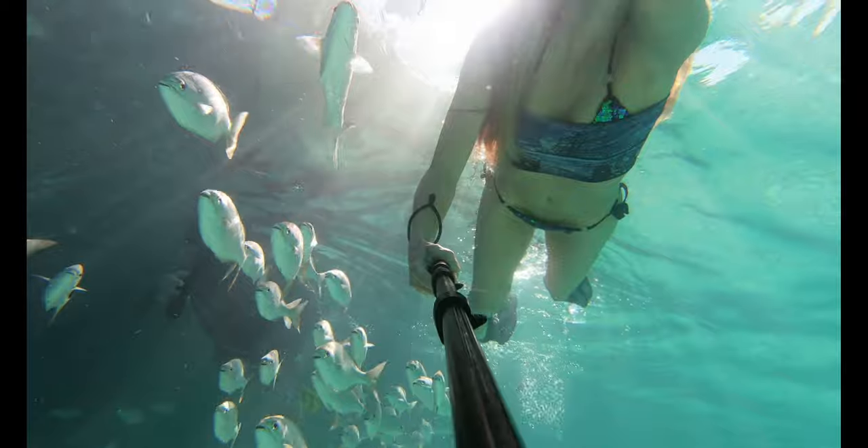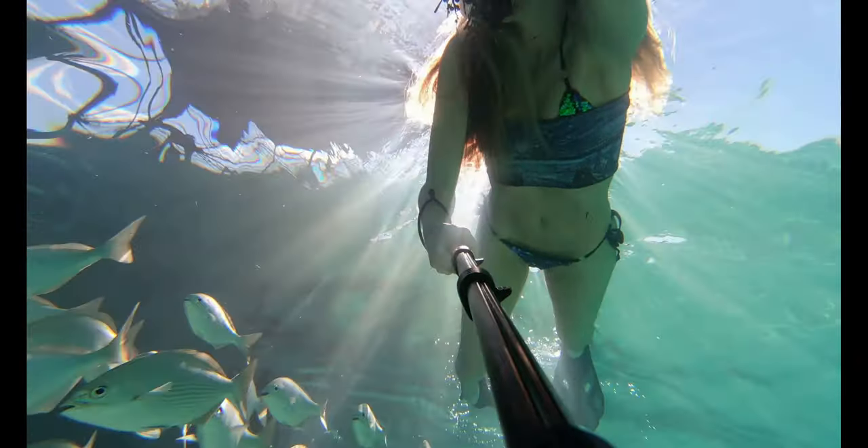They kept swimming out of the shadows to try to get some of that glint from the sun on them, but they were a little skittish and didn't want to get too far from the protection of the lighthouse.